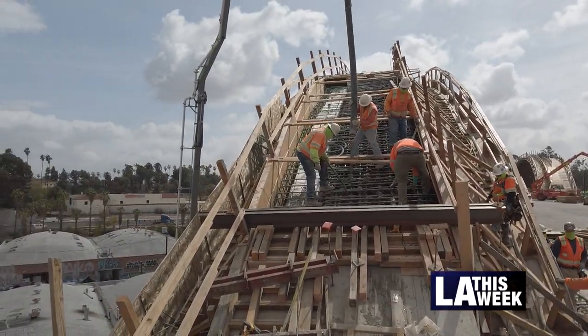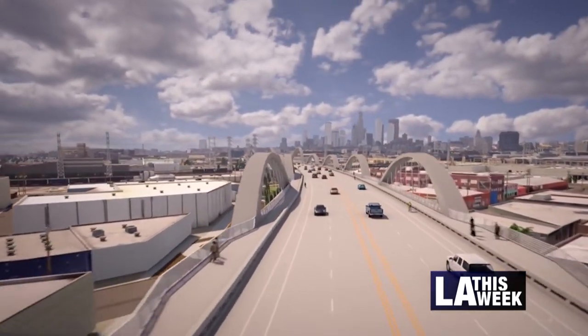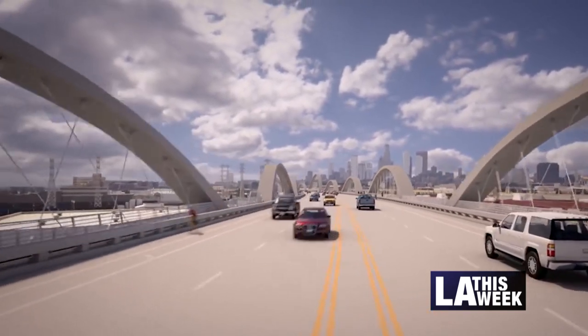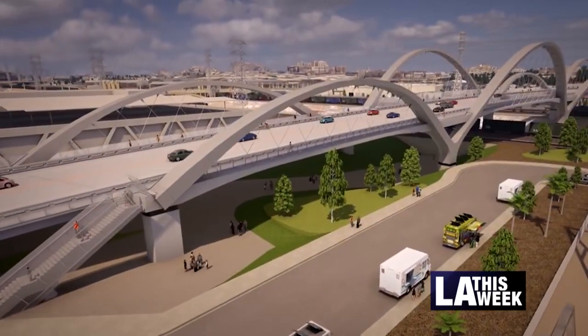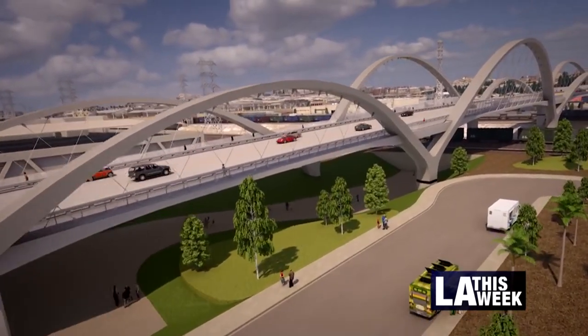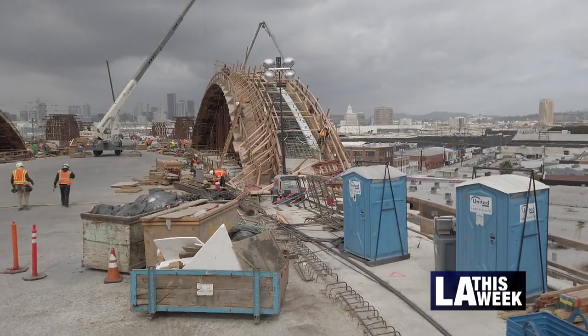You're going to be able to bike in these new 10-foot bike lanes. You're going to be able to walk on these wider sidewalks, and you're going to have great, safe travel in your car. We're going to complete this project in summer of 2022.